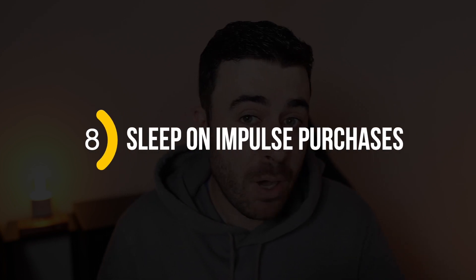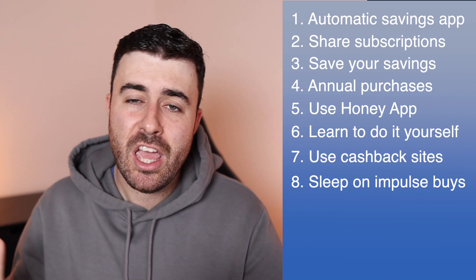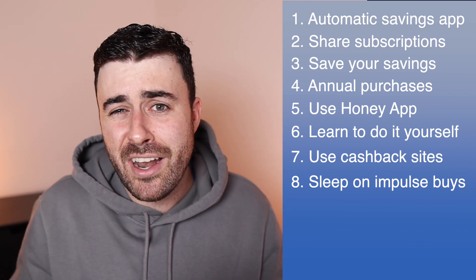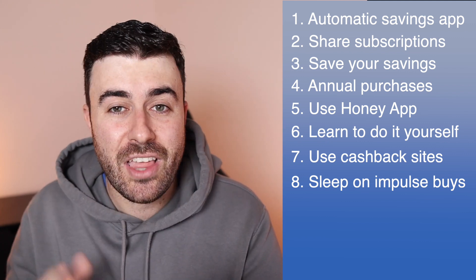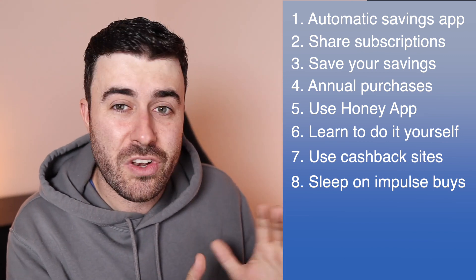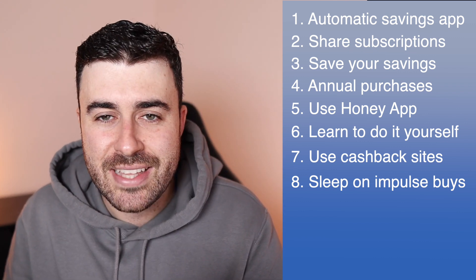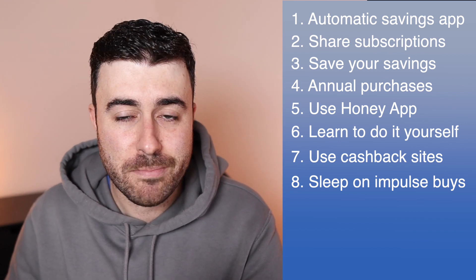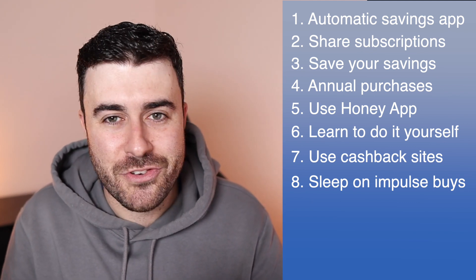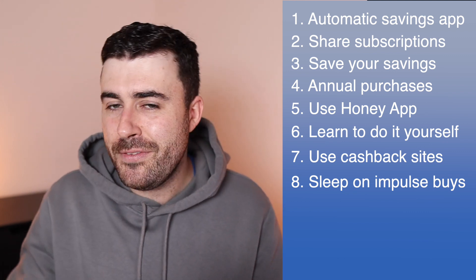Number eight: sleep on your impulse purchases. This is one of my secret hacks to saving money. In the past I've wasted thousands of pounds on impulse purchases, desperate to buy something, only to realise a couple of months later I never used it. A simple hack I've been doing for the past couple of years is when I feel that urge to impulse shop — for non-essential items — I decide to sleep on it for a couple of days. If two or three days later I still feel the absolute urge, then maybe I'll go ahead. But most of the time, because it's an impulse, I'm not interested anymore.